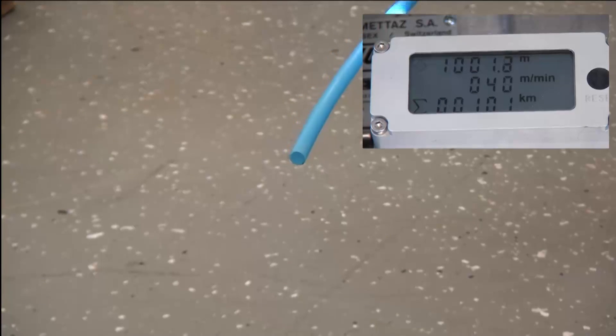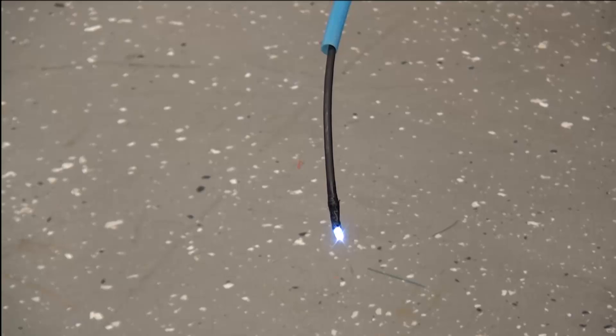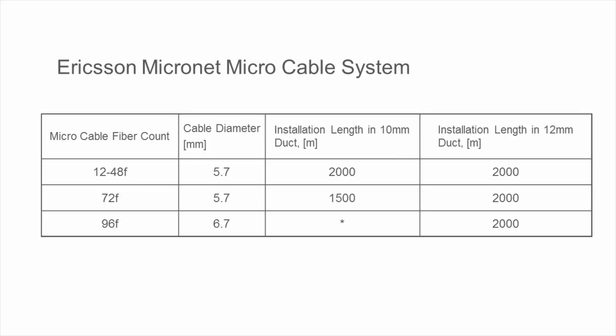1000 meters or 3250 feet of micro cable was blown in within 21 minutes. The table shows typical installation lengths for the Ericsson Micronet micro cable system, with typical installation distances between 1500 to 2000 meters or 4900 to 6500 feet.